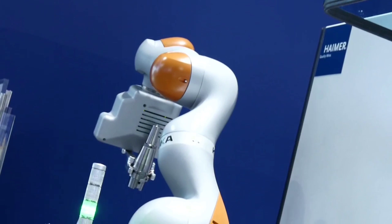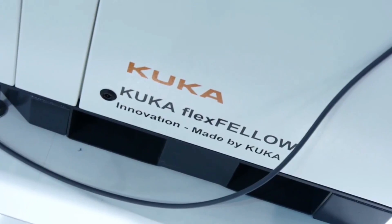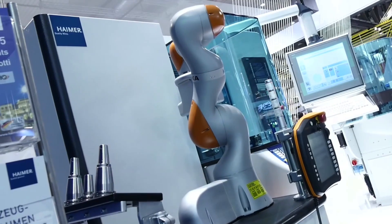We have been extremely happy with the support and service provided by KUKA. It's very professional and we also have support here at the exhibition. We are looking forward to a long-term and mutually beneficial partnership with KUKA.